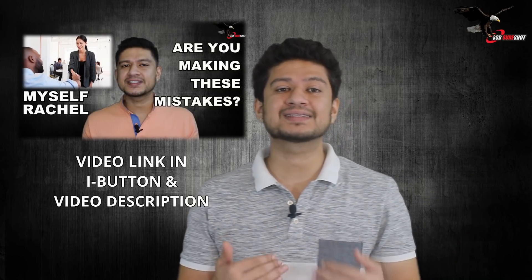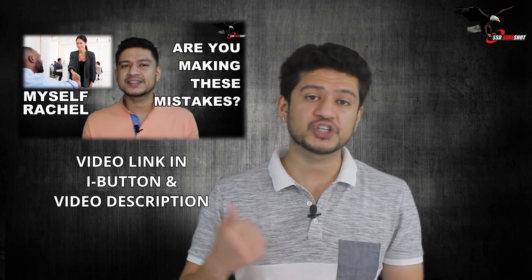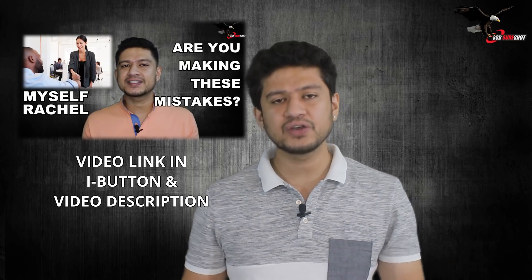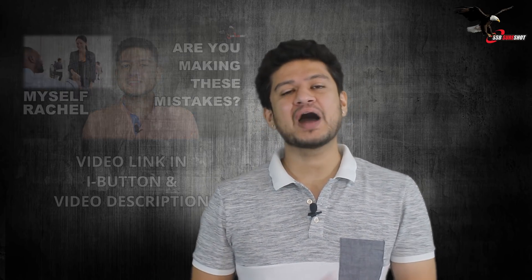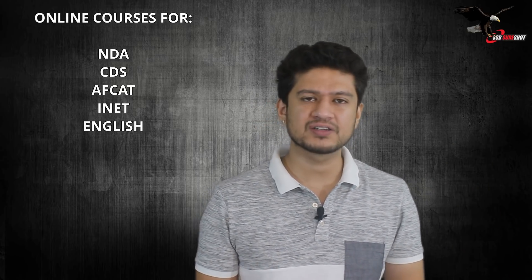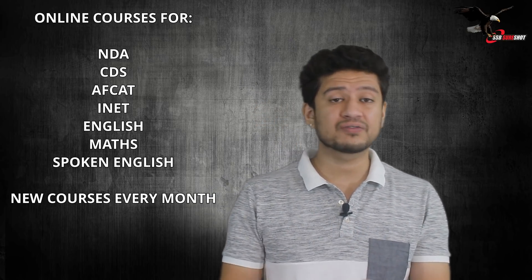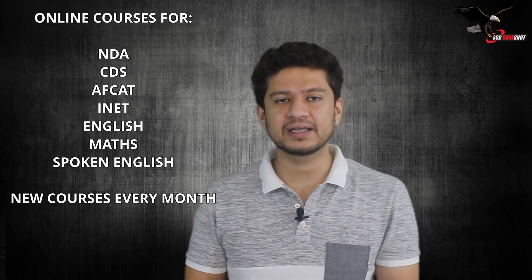In an upcoming video I'll be covering some of the most commonly mispronounced words, especially in India. I had earlier covered some of the most common mistakes people make when talking in English — if you missed that video, click the 'i' button above or find the link in the description below. I hope you found this video helpful. Please share it with friends who can also benefit, and if you're looking for guidance on our courses, give us a call.